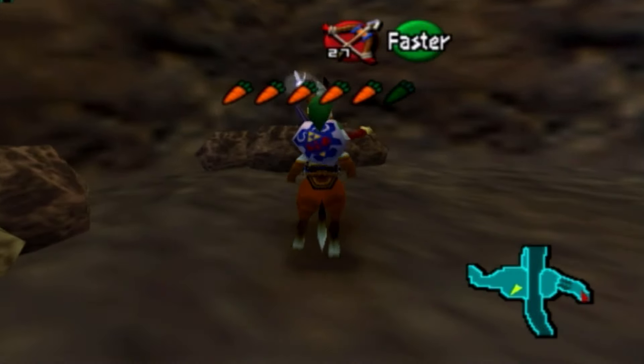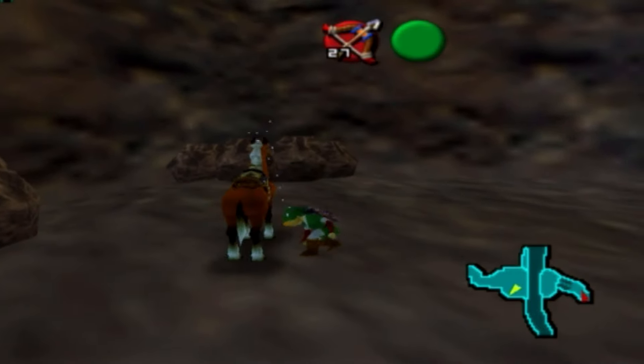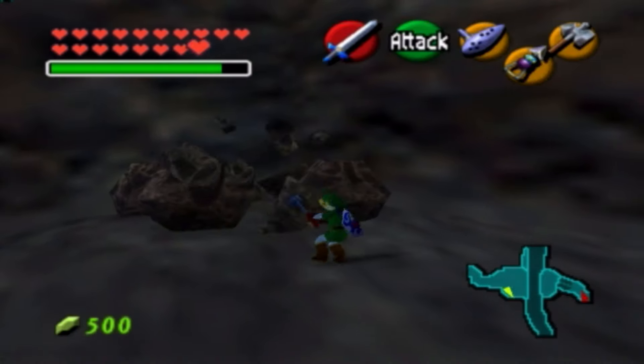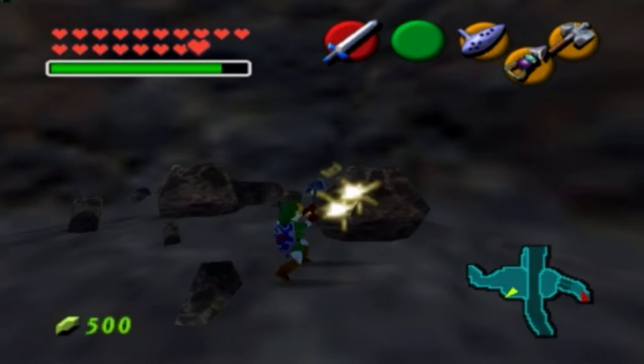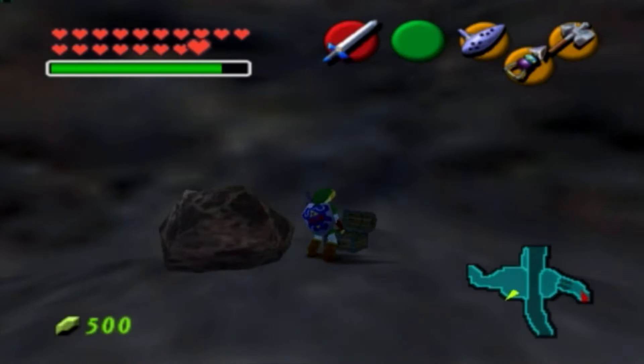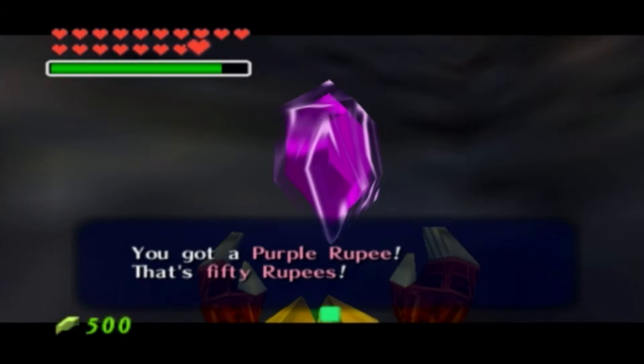Go ahead and chart our way on over here. If you go ahead and bust open these little rocks here — we already have a full wallet — but there's some pretty good moolah in this chest right beyond us. Go ahead and bust that on open: 50 rupees right there.